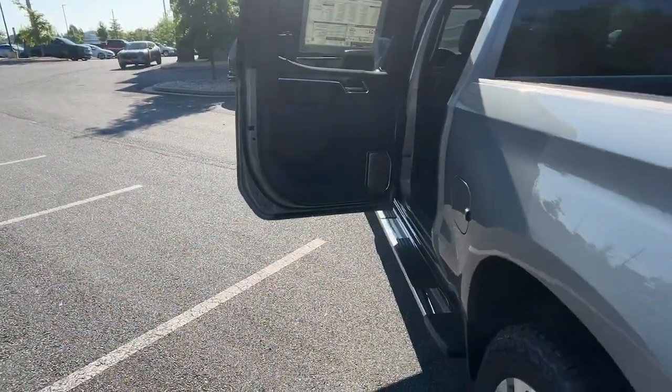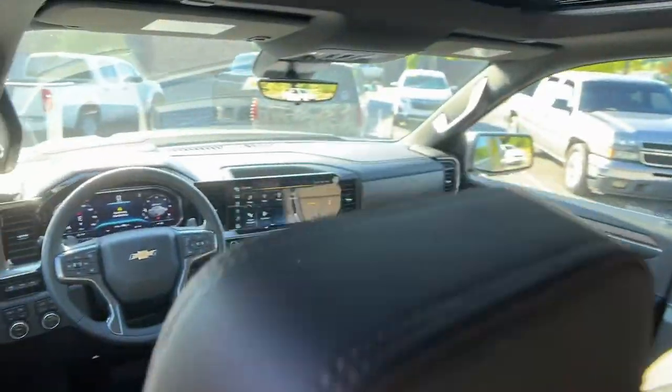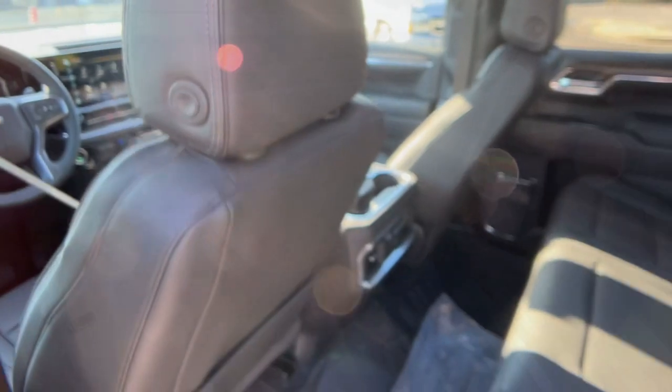Floor mats, leather seats, bucket seats. Powerful versatility meets comfortable convenience in the Silverado 1500. Come in and drive it.